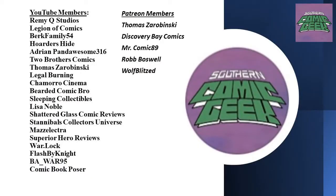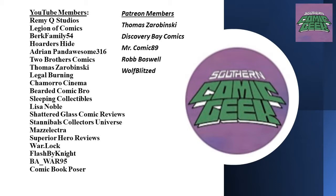I also want to give a shout out to the growing list of YouTube channel members and Patreon members supporting the channel — links are in the video description below. Also visit gocollect.com for collecting questions and free article posting, with even more in-depth analysis available through a paid membership. If I'm not looking at the camera, please excuse me — I'm playing with a new camera setup.